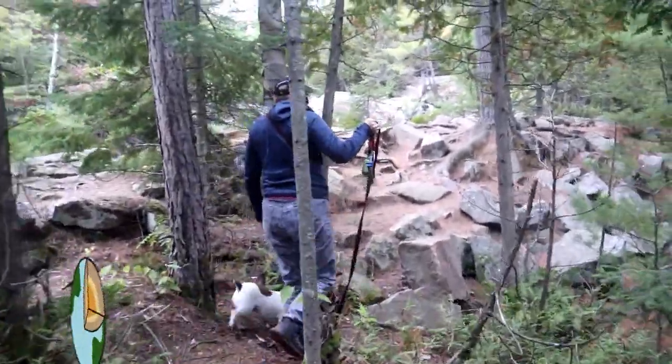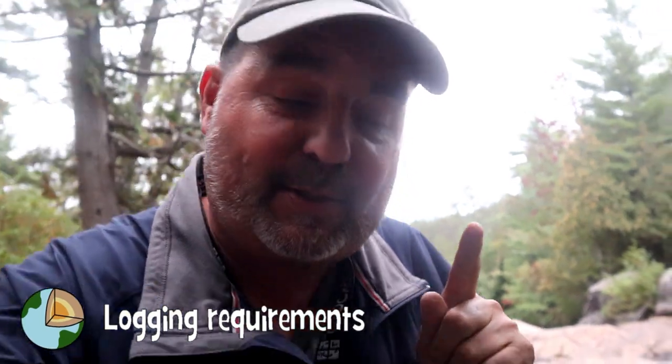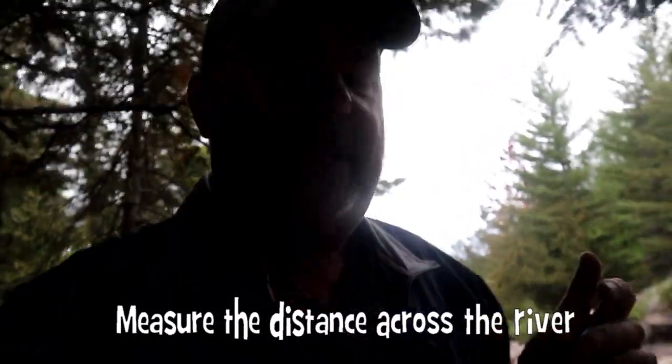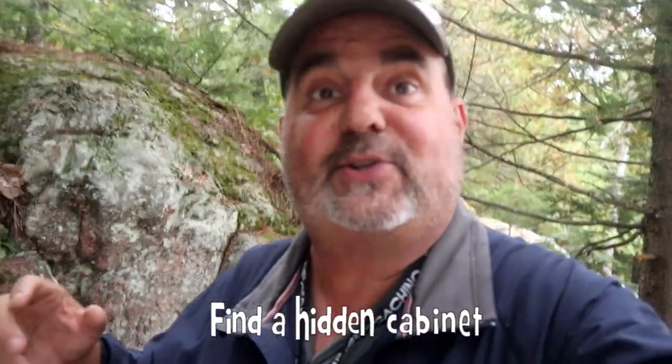A couple of things you have to do here at this waterfall: get your picture taken — we did that — and you have to measure the distance across the width of the river, and you have to find a cabinet. But I think we're on the wrong side because we're not seeing it, and if we can't see it, this will be the first time we have an earth cache fail.